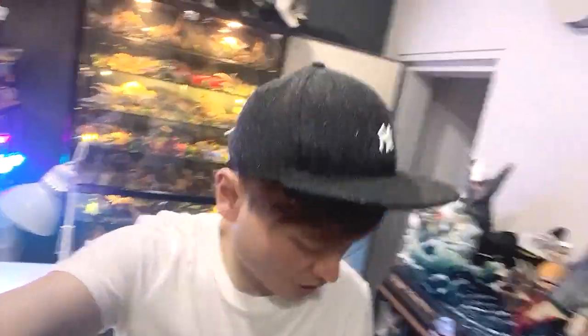Hey guys, welcome back to my studio! Today we actually have a couple of new animal figures inside this box to open up and add to our collection. Let's open them up together!